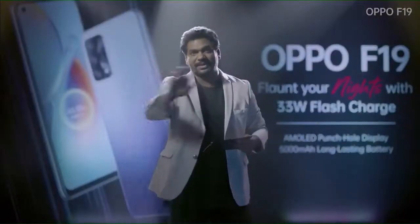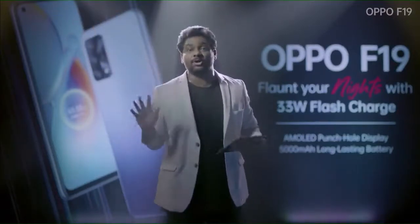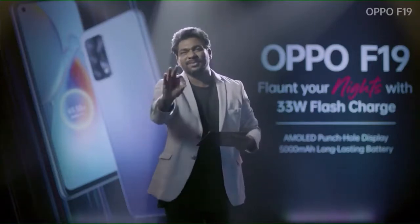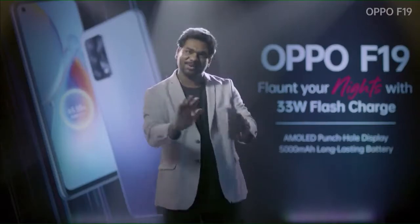Let me tell you the main purpose: you need to pre-order this phone quickly, because with the F-19, in just 5 minutes of charging you will get something new. That's it! Cut!